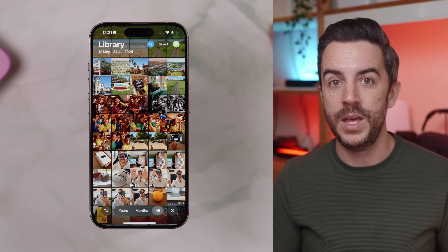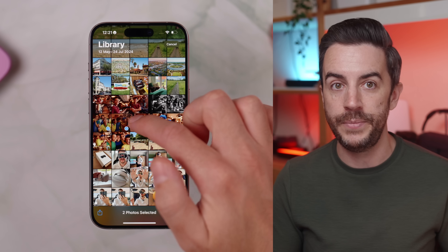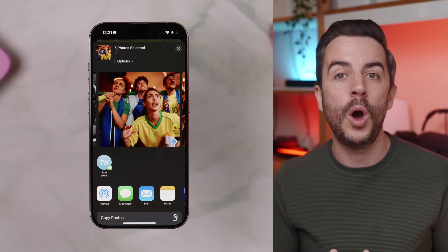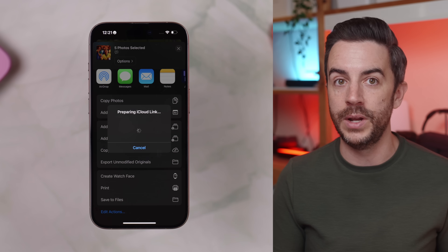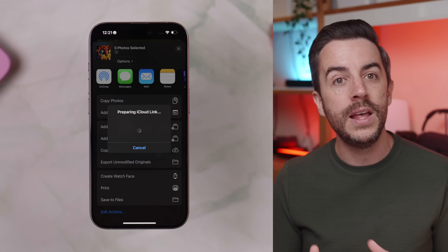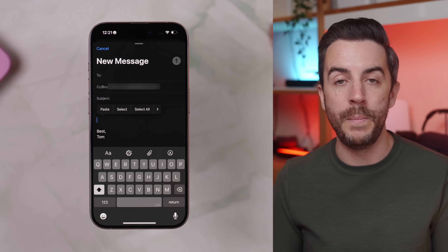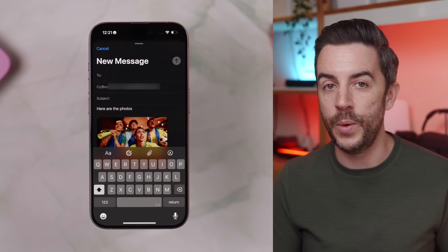Just open the Photos app, press Select at the top, and choose all the photos and videos that you want to share. Then tap the share box in the bottom left corner of the screen, scroll down, and choose Copy iCloud Link. Your phone will prepare a temporary iCloud link in the background, and once it's ready, that link will be copied to your clipboard. From there, just paste it into a message, email, WhatsApp, whatever you like, and send it to whoever you want. Anyone with the link can open it in a web browser, and they'll have 30 days to view and download the photos and videos.